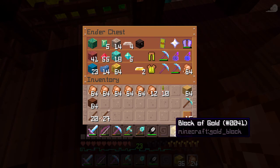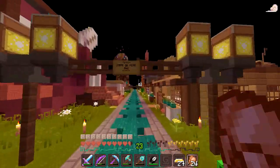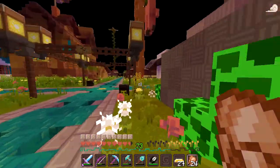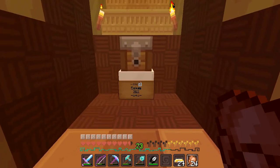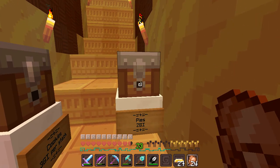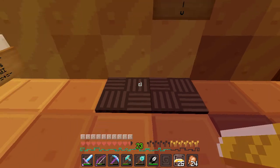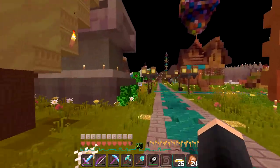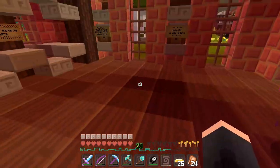I'll grab about 18 gold ingots, that'll be fine. We're going to check out Cookie Crumbles first since it's fully stocked — I'm guessing she has all the cakes, pumpkin pies, and that stuff. They have pies for two gold ingots, cookies, and cakes. I think I'm going to grab a pie — one pie for two gold ingots. Perfect. I'll go ahead and eat that now — delicious!